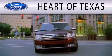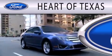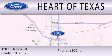Heart of Texas is dedicated to doing everything possible to ensure that the experience you have selecting your next vehicle is as pleasant as possible. We are located at 110 South Bridge Street in Brady.